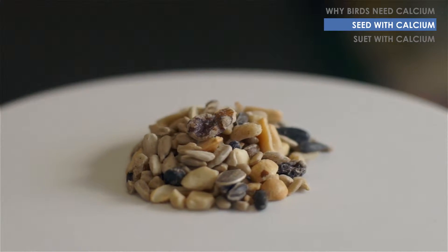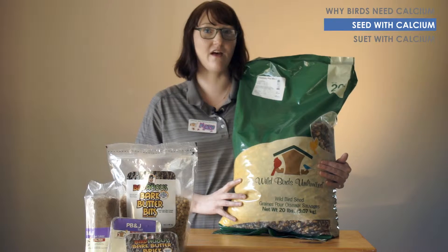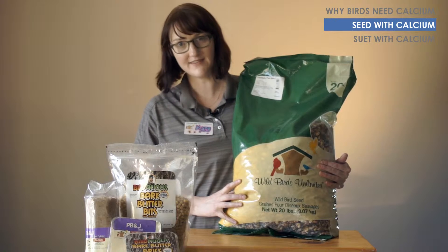Our Tree Nutty Plus blend has sunflower seeds, peanuts, and raisins — things birds love — and it's fortified with calcium as well.